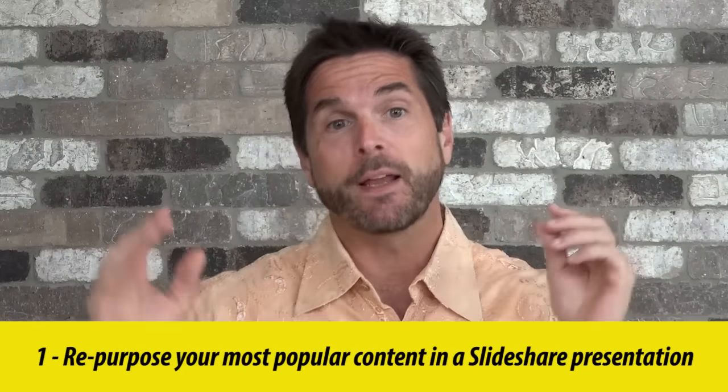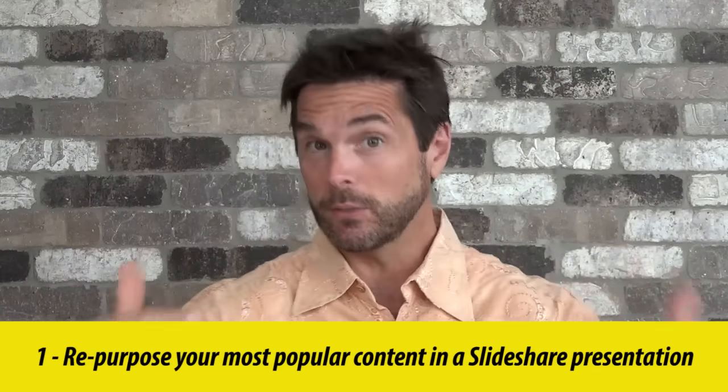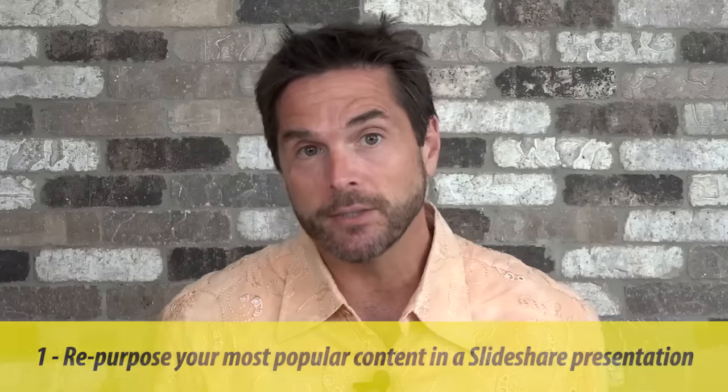The first thing you do is find the most popular blog posts, videos, or content that you have created, and repurpose them into SlideShare presentations.